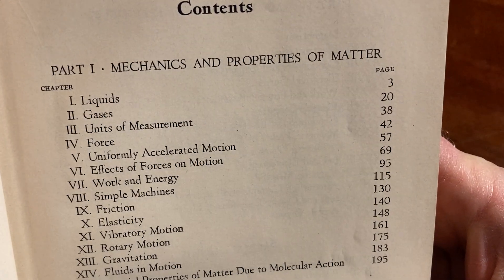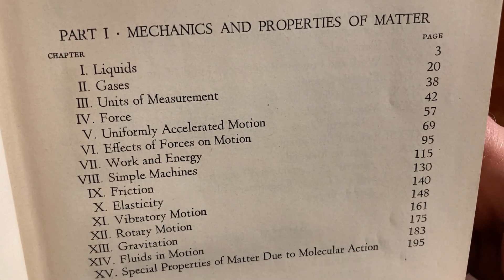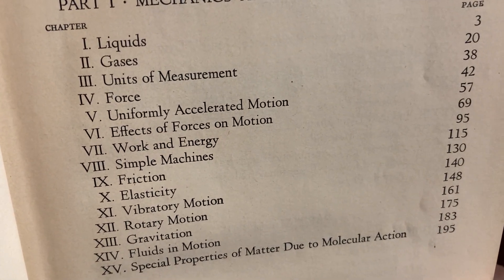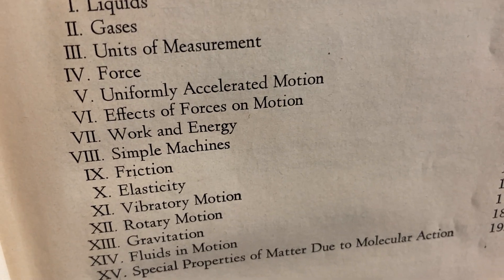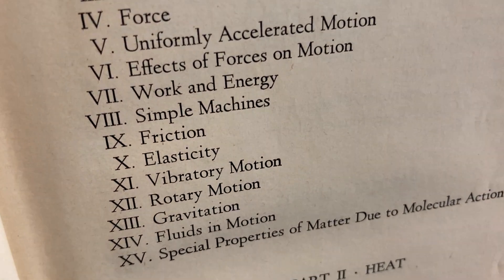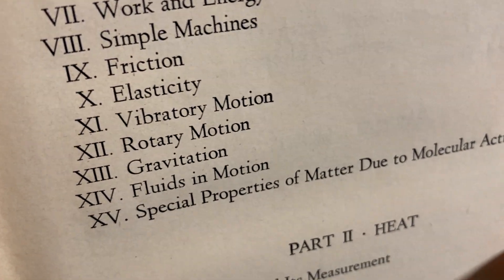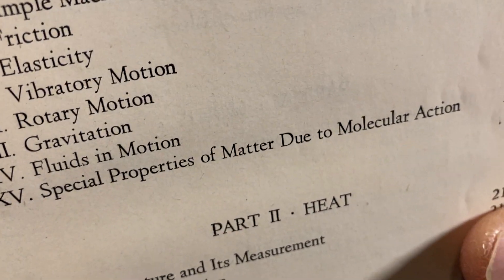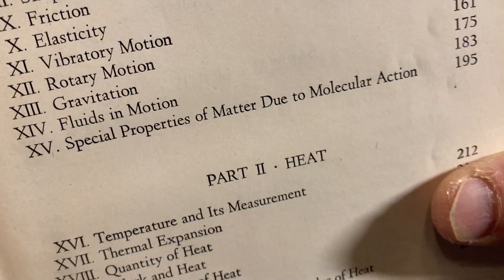Contents. Part one: Mechanics and Properties of Matter. So you have liquids, gases, units of measurement, force, uniformly accelerated motion, effects of forces on motion, work and energy, simple machines, friction, elasticity, vibratory motion, rotary motion, gravitation, fluids in motion, special properties of matter due to molecular action.